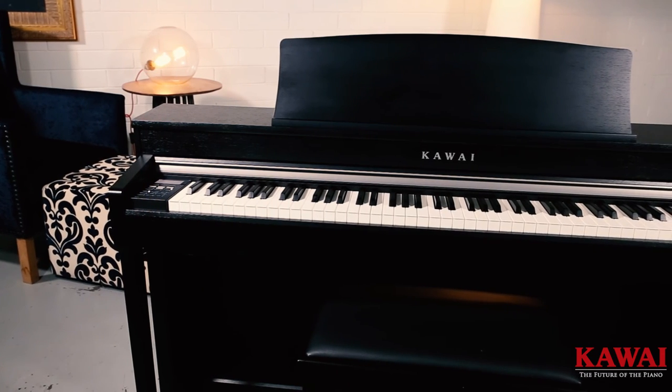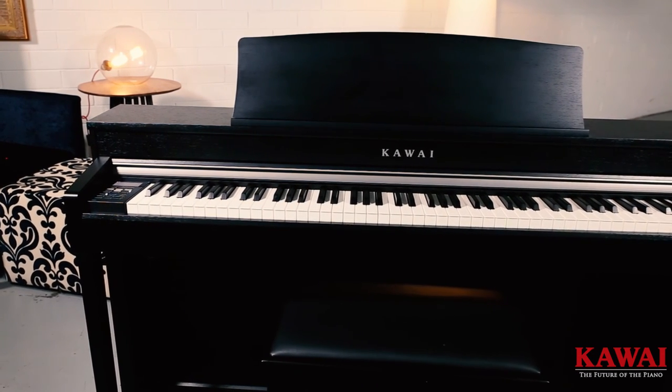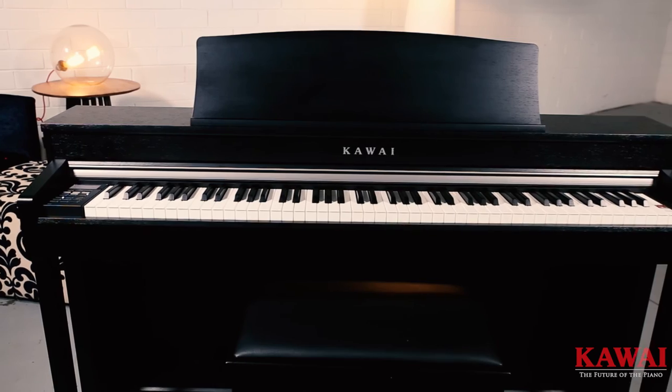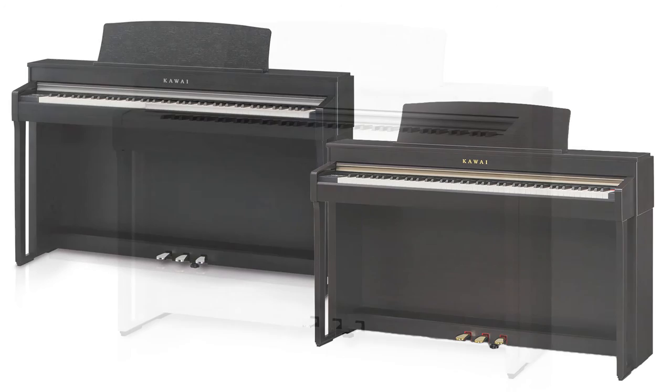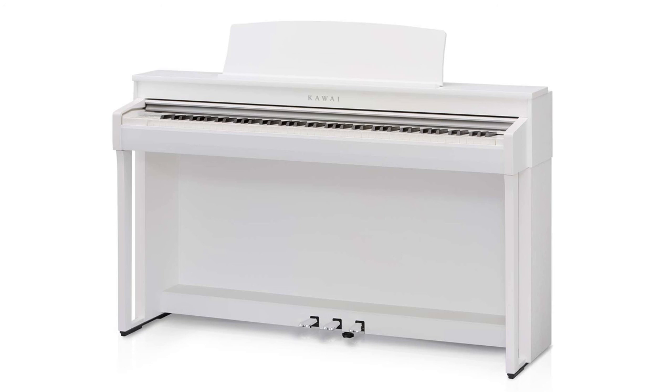The CN37 not only sounds fantastic and feels great — it looks amazing as well. It's available in three great finishes: ebony satin, a nice warm rosewood, and a very contemporary white colour that would suit any decor.